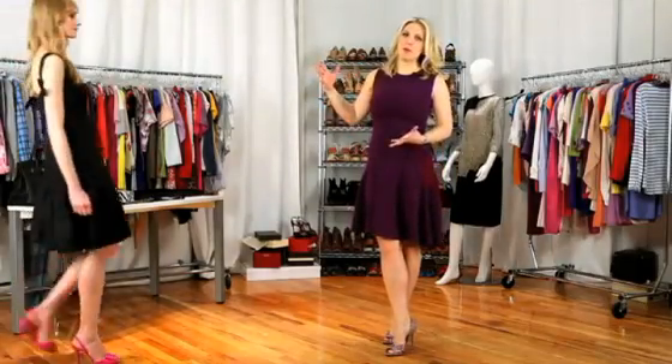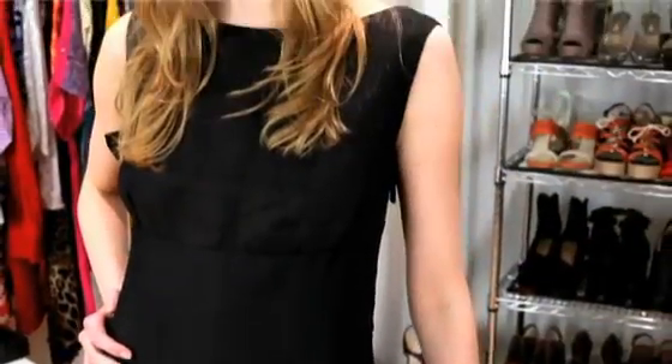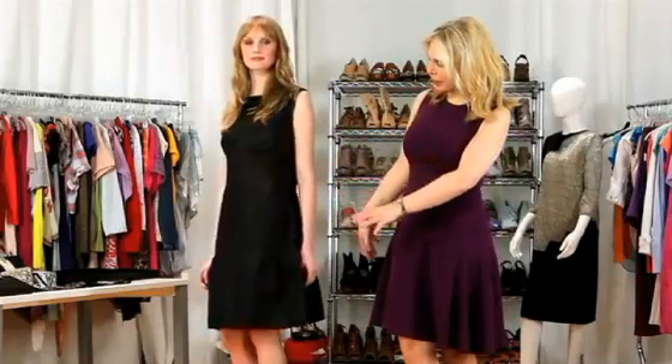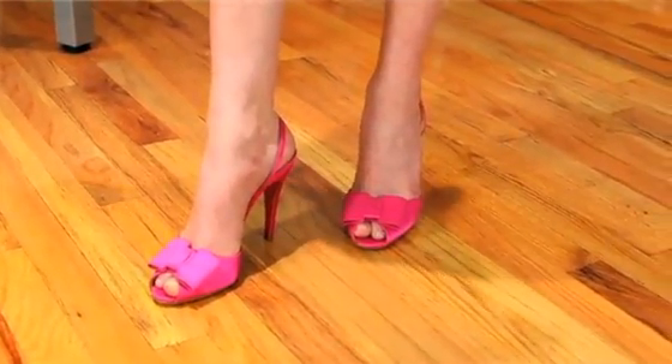Speaking of Breakfast at Tiffany's, here we have this Audrey Hepburn inspired black dress. Nothing better than a black dress — goes anywhere with everything, with anyone. As you can see this just kind of floats past her body and it has this really nice clean line. We've put it with this pink shoe which I think really pops and takes it somewhere else.